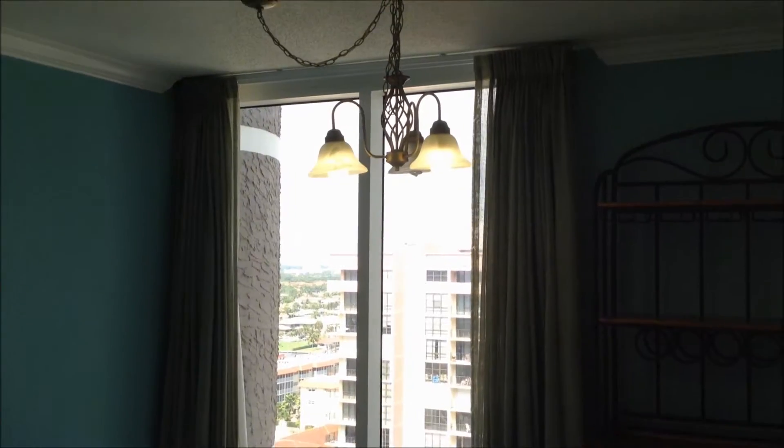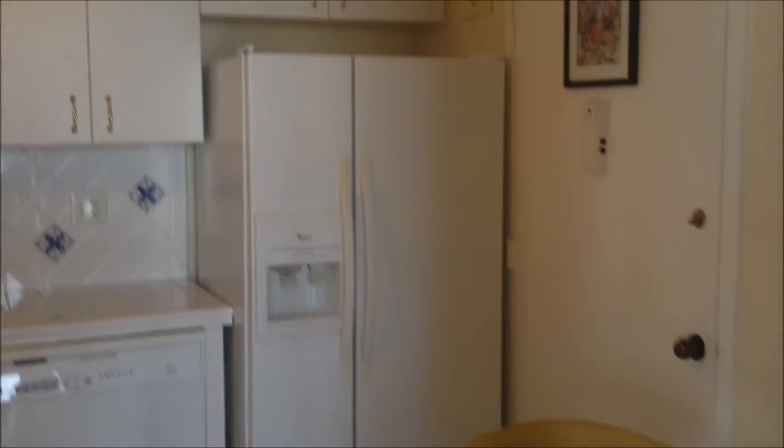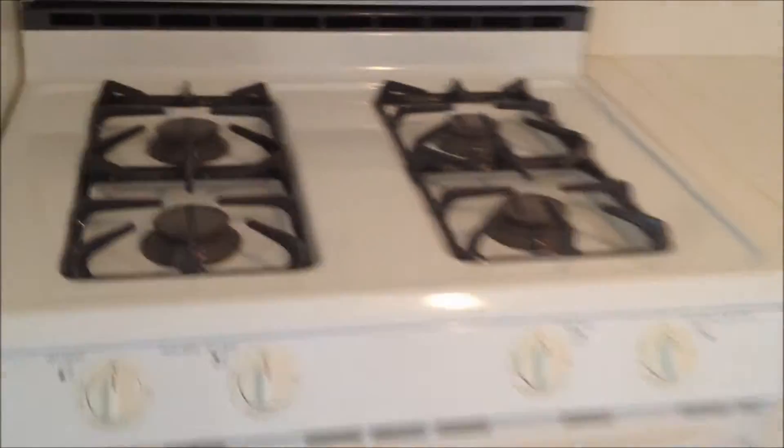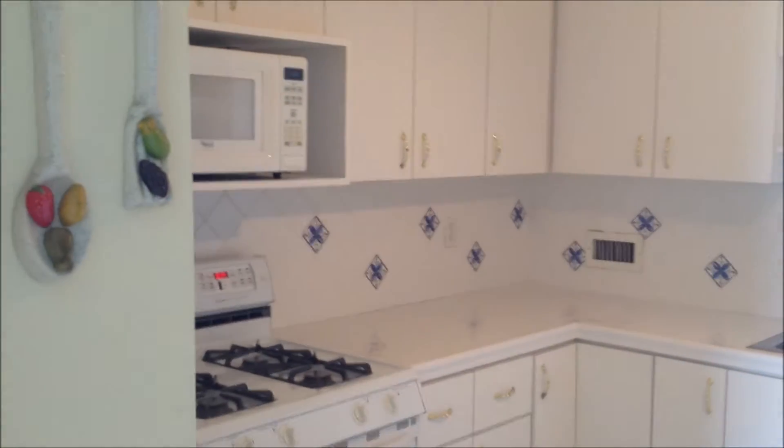First, notice the dining area has floor-to-ceiling windows. Then the kitchen with a pantry, gas stove — one of the few buildings that has a gas stove in Hallandale and Hollywood. Lots of closets, cabinet space, and then you've got an eat-in kitchen.